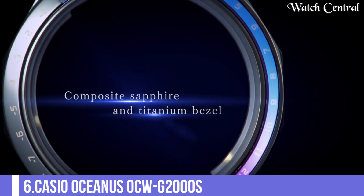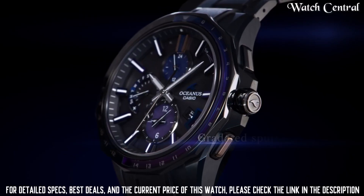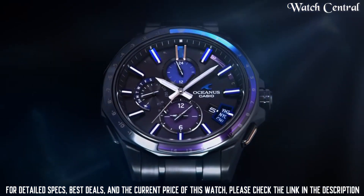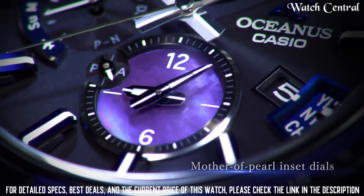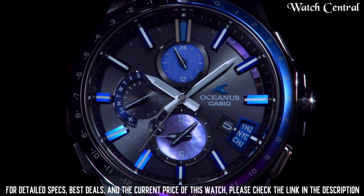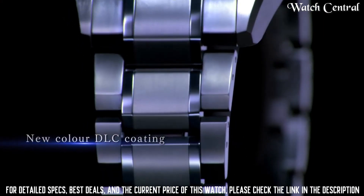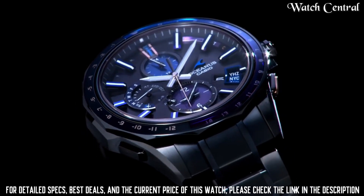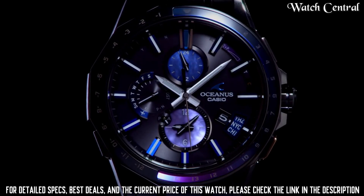Number 6: Casio Oceanus OCW-G2000S. Titanium carbide processing, DLC processing, 1080m water resistance, date/day display, automatic calendar. When using the drive time function without solar power generation from full charge: approximately 7 months; in power saving state: approximately 25 months. Home time city reception radio wave. Case and bezel material titanium, 1-push 3-fold type, nakadome with side adjust mechanism, metal band, both sides anti-reflection coating, sapphire glass.